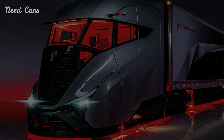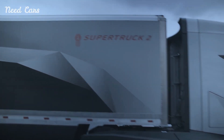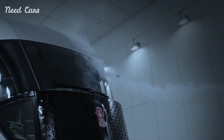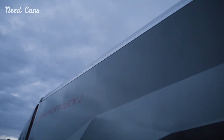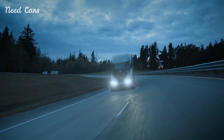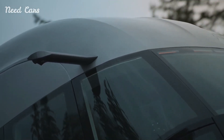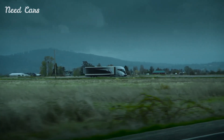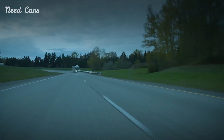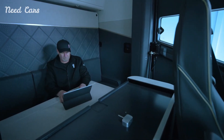This unique seating arrangement is complemented by a digital instrument cluster, which provides the driver with all necessary information at a glance, reducing distraction and enhancing safety. The interior design also includes a versatile sleeper area. Recognizing the importance of rest for long-haul drivers, Kenworth has created a comfortable and adaptable space where drivers can relax and recharge. This attention to driver comfort is indicative of a broader trend in the trucking industry, where the well-being of drivers is increasingly recognized as a critical component of operational efficiency and safety.